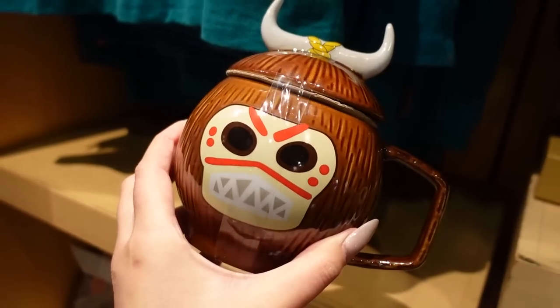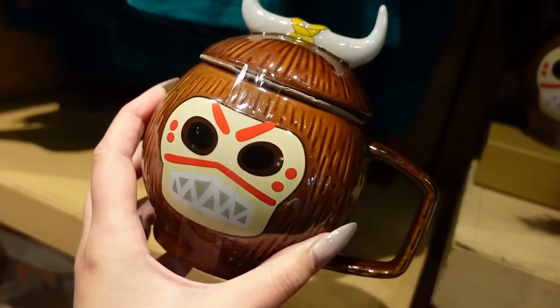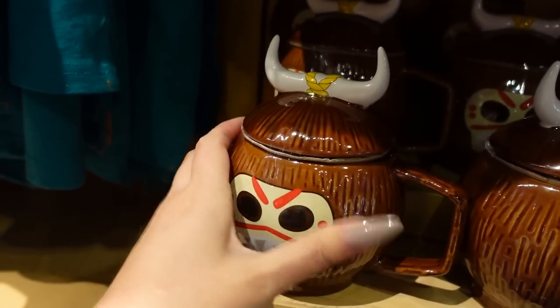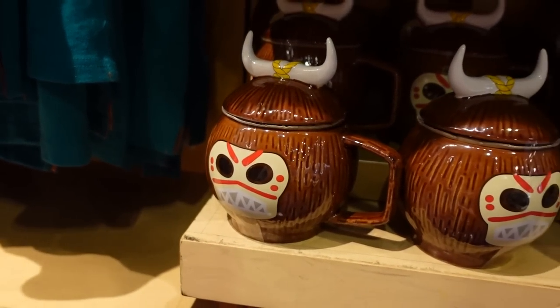There's this mug that I think is so silly — it has a kind of ferocious face. It's $24.99 and has a lid so you can keep your tea or coffee hot.